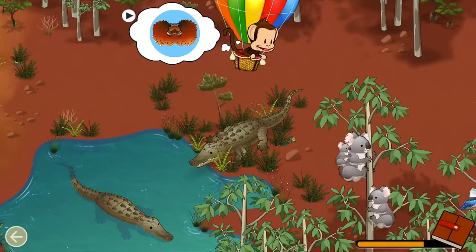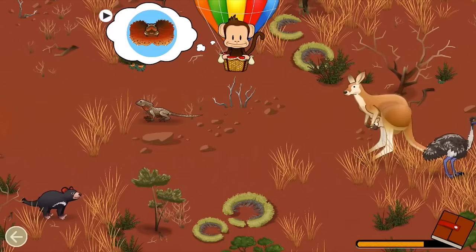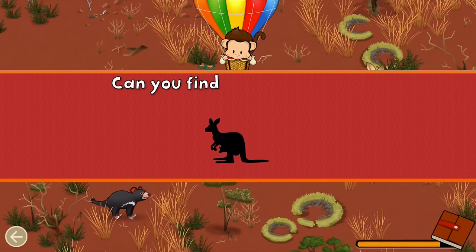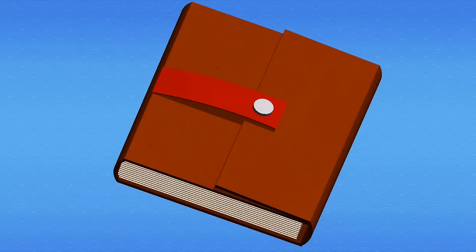Which animal has this part? Frilled Lizard! Great job! Can you find this animal that jumps? Kangaroo! Great job!